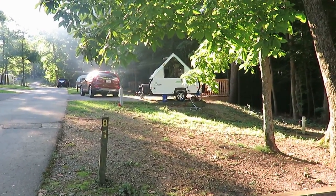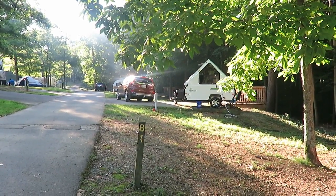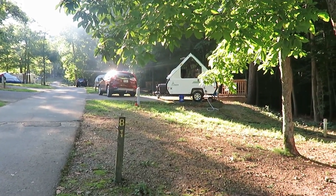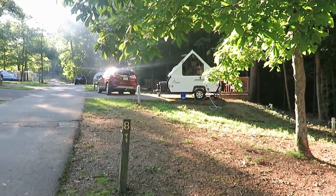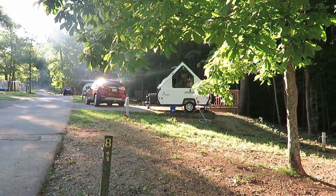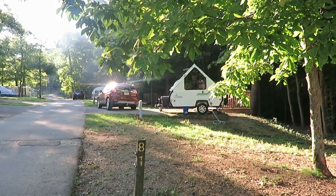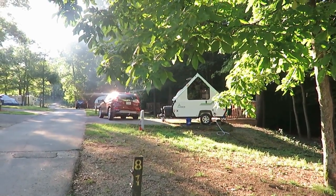We started off with the air conditioner last night, but there was a lot of smoke around and it was a little sticky out. Around 2 or 3 o'clock in the morning we decided to go to fan only, then we finally shut the fan down too — about 5 this morning. It's starting to warm up a little bit now, back up to about 68; it was down to about 65 last night.